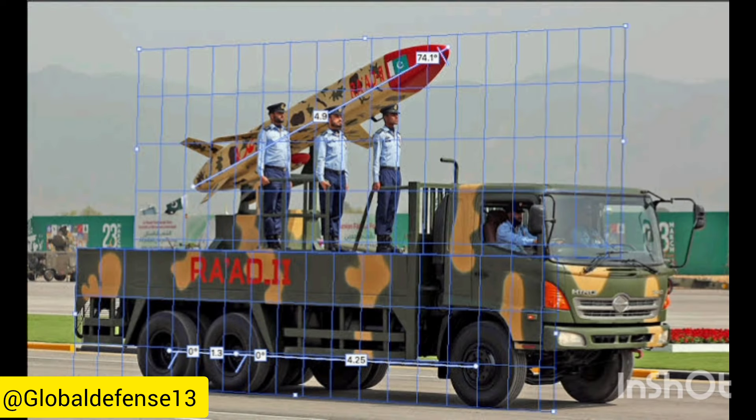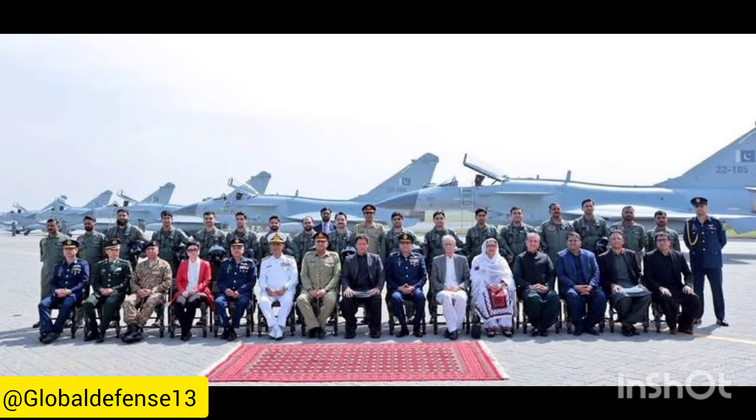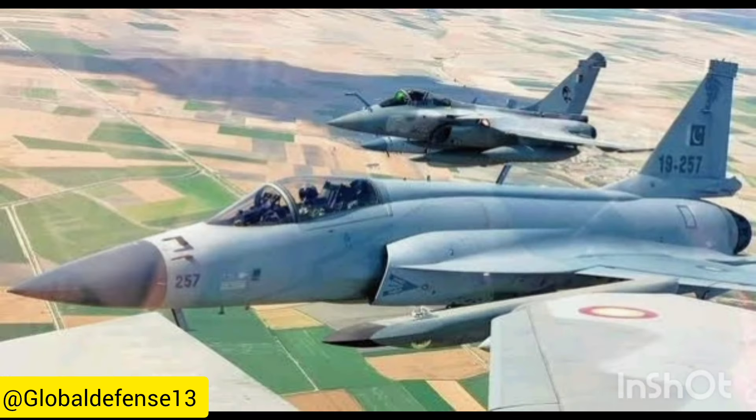The RAAD ALCM, tested since 2007, comes in RAAD-I and RAAD-II versions, with the latter having an extended range. The missile on the JF-17 resembles the RAAD-I due to its tail fin configuration, differing from the RAAD-II's X-shaped tail.